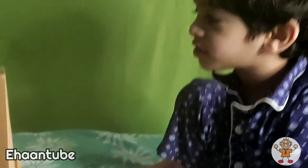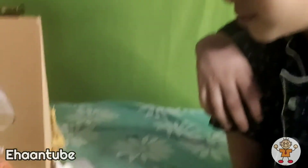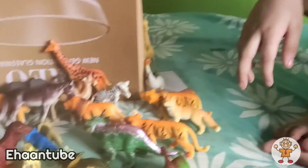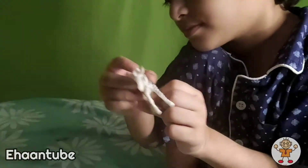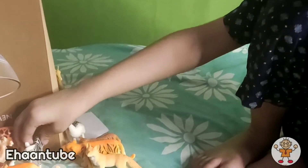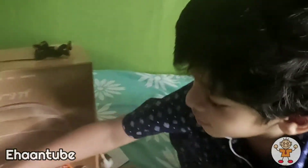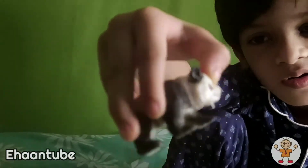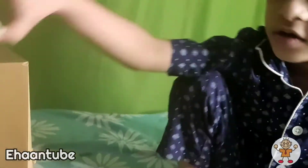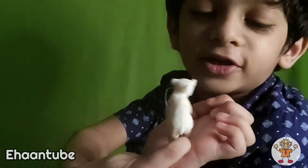Now we'll bring him here. There is a black orange one — he's asleep. Look at that cute little zebra, he's so cute. There is a panda right over here.